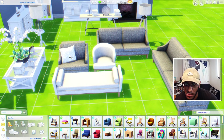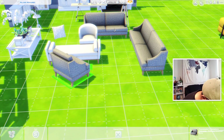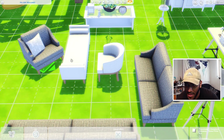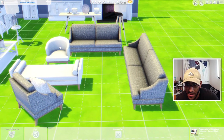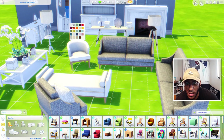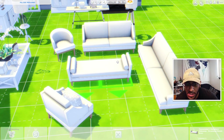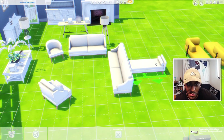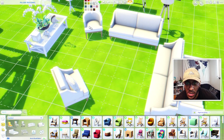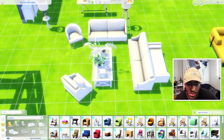Then we have a throw pillow and a one-seater chair that it sits on. We also have another throw pillow. I'm going to leave everything white just because it matches with the wallpaper in the background. Then there's an ottoman — it comes in all the same swatches. Everything comes in all the same swatches so I'm not really going to go through them all individually.